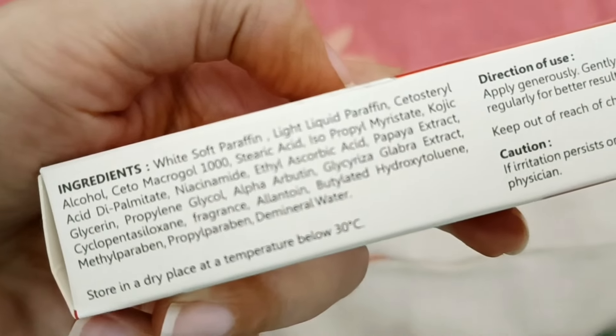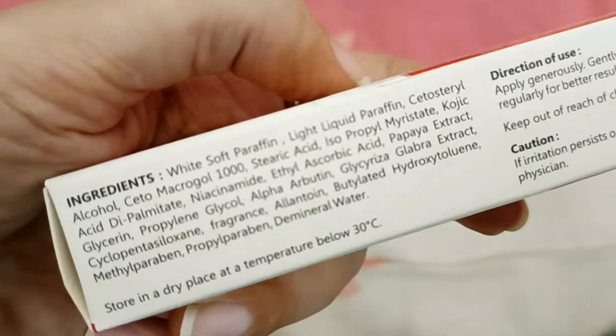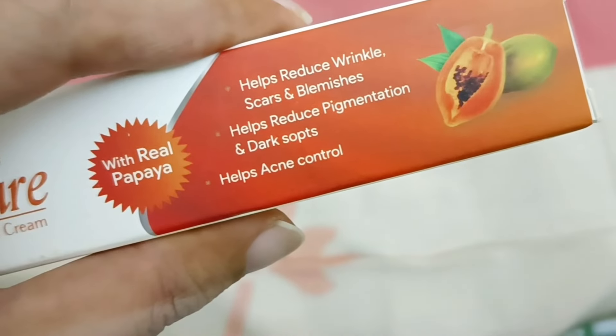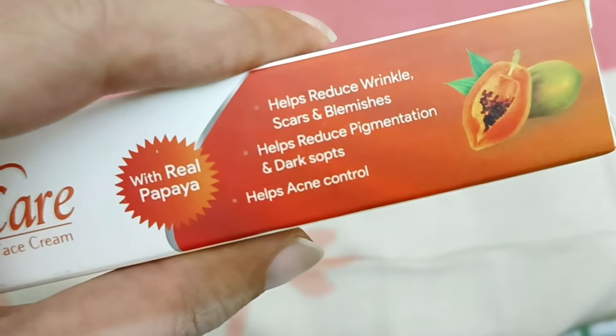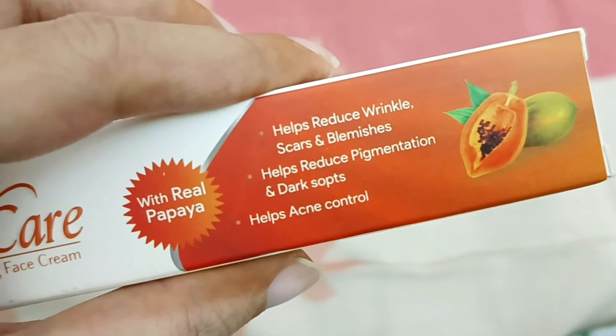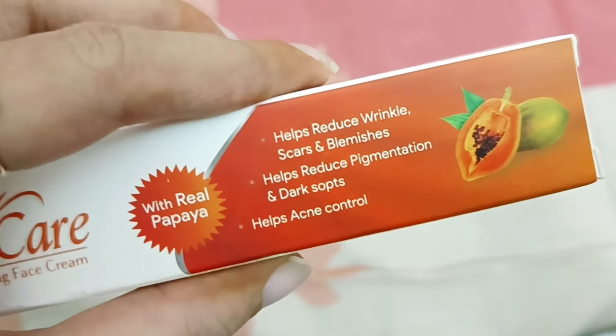This outer box is made very simple and plain, but all of the necessary information including its full ingredients is mentioned on it. This is a very compact packaging. This is the moisturizing cream, and it claims that if you have wrinkles, dark spots, any type of pigmentation, or acne, it will help you to treat and fade them out.